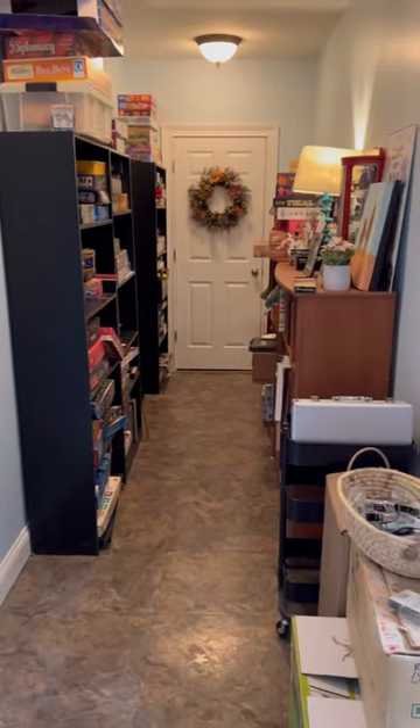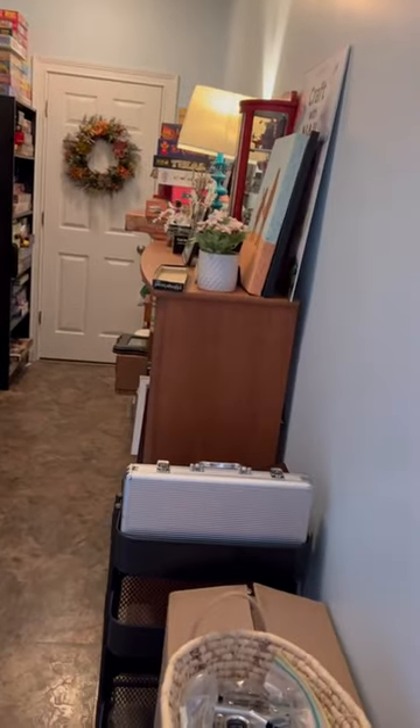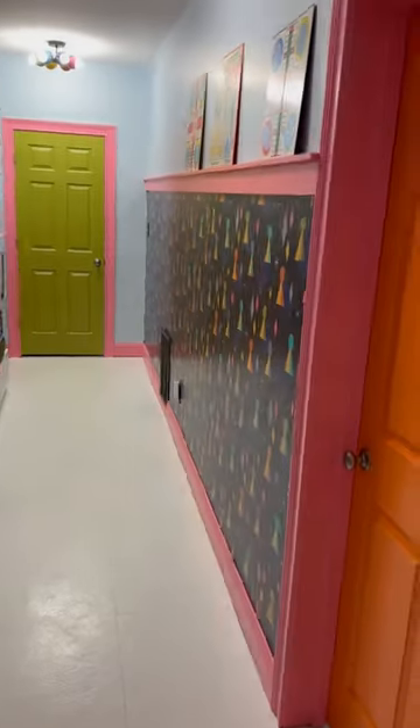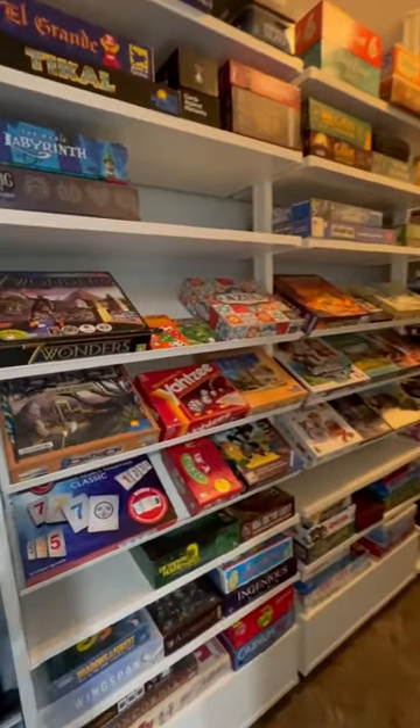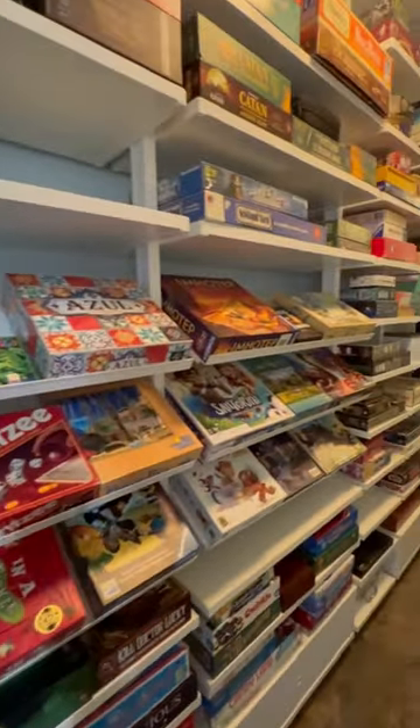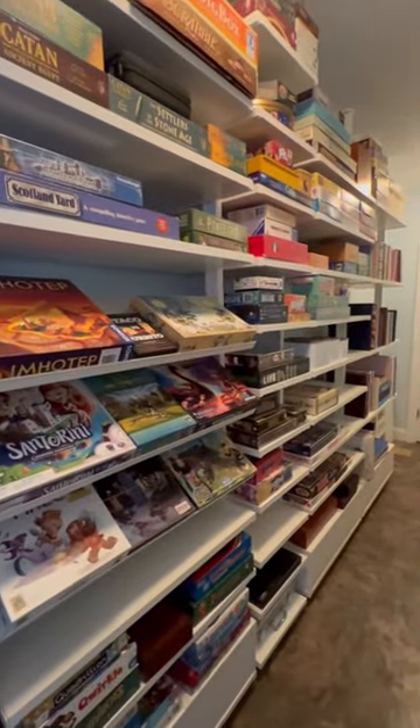Let's turn this crowded, drab pass-through hallway into a bright and colorful game storage area that looks just like the game section in a toy store. We'll start by replacing these boring bookshelves with amazing new shelving from Ikea. The adjustable shelves, slanted down at an angle, look gorgeous full of all the colorful board game boxes.